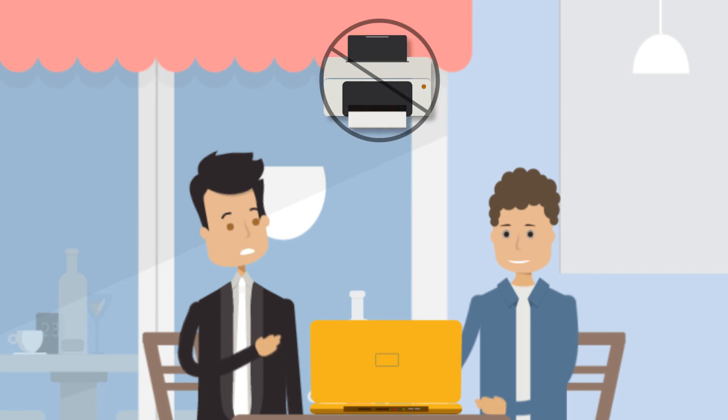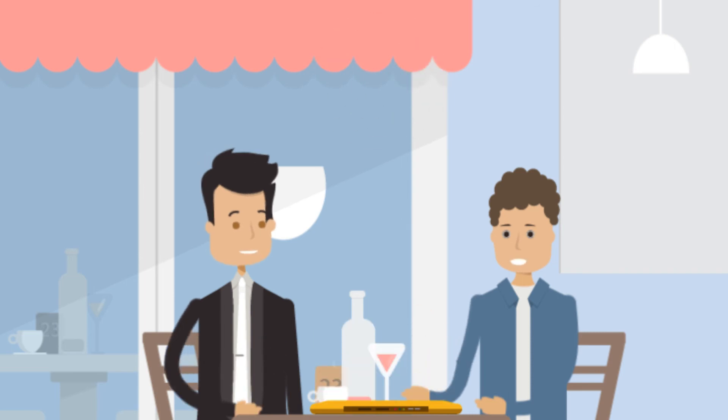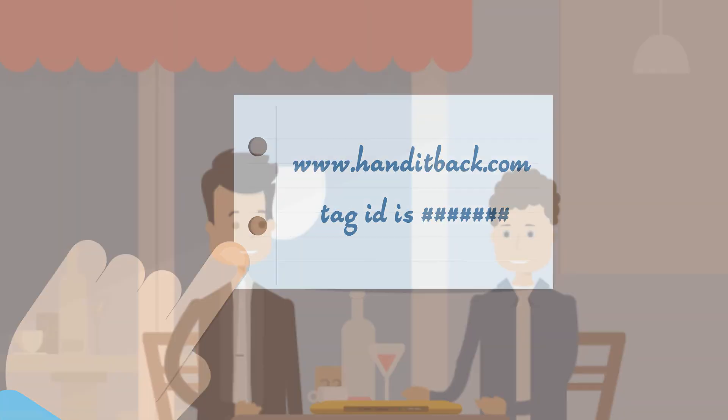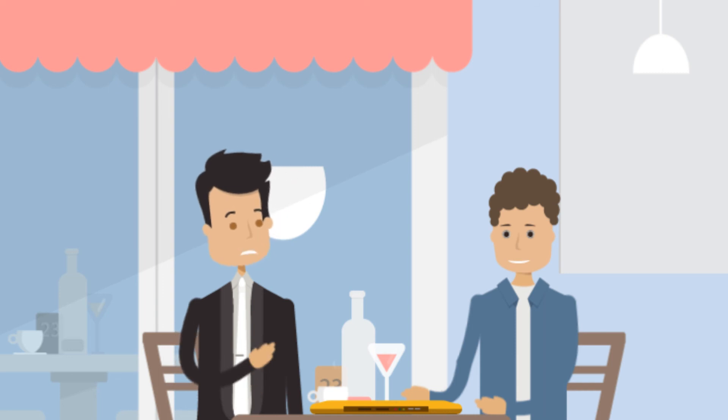But I don't have a printer to print out the tag ID. There's no need to actually print it out if you can't. You can simply write it clearly on a piece of paper along with the site address. Wow, that makes it so simple to use.